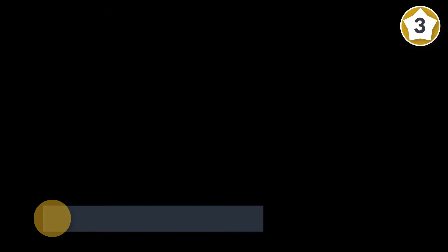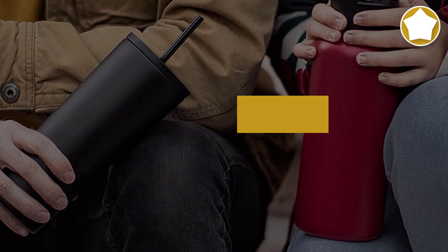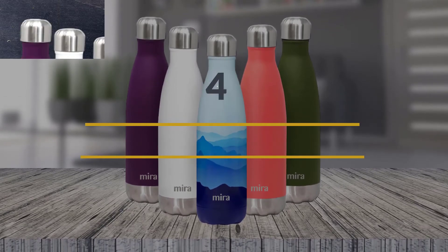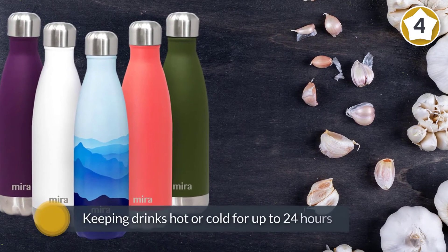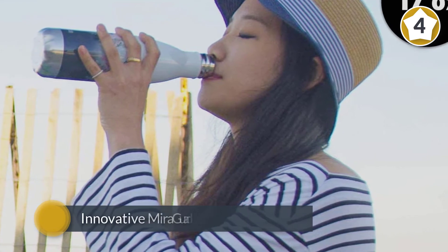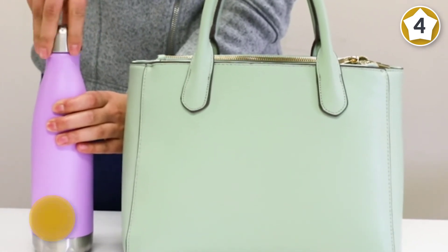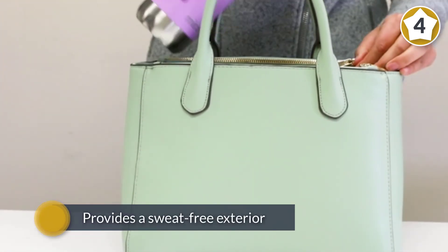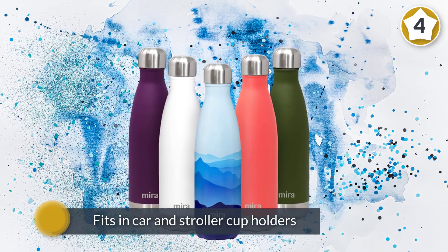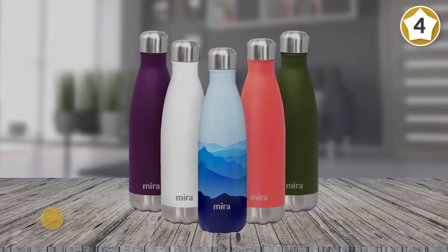Number four: Mira 17-ounce insulated reusable water bottle. Another fantastic value for your money, the sleek and sporty Mira performs as well as more expensive stainless steel bottles, keeping drinks hot or cold for up to 24 hours. With innovative Mira Guard technology, your bottle maintains its temperature for hours and provides a sweat-free exterior. It fits in car and stroller cup holders, bike bottle holders, and backpack sleeves, making it perfect for active people. It comes in numerous colors and patterns, from marbled finishes to floral patterns.